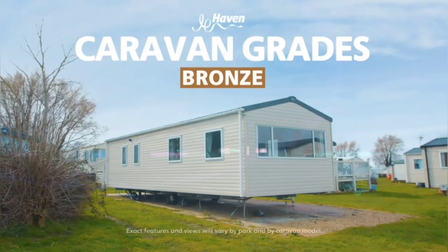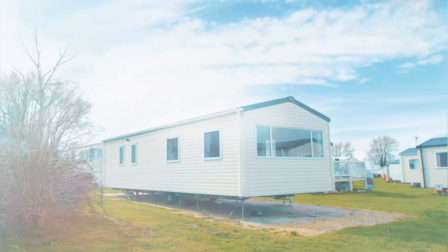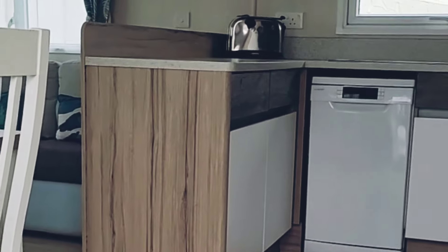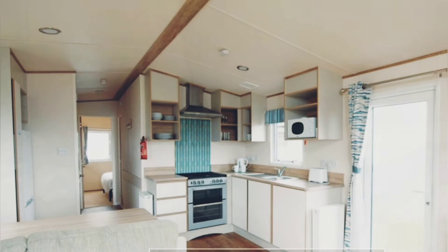So we chose a bronze caravan, as these guarantee central heating, whereas saver caravans don't. The bronze caravans also give you a little bit more space — they're guaranteed to be 12 foot wide, where some of the savers are only 10 foot wide. Having stayed in a beautiful caravan in Cornwall just a few weeks previously, we were keen to see if Haven's bronze caravans would be even better.